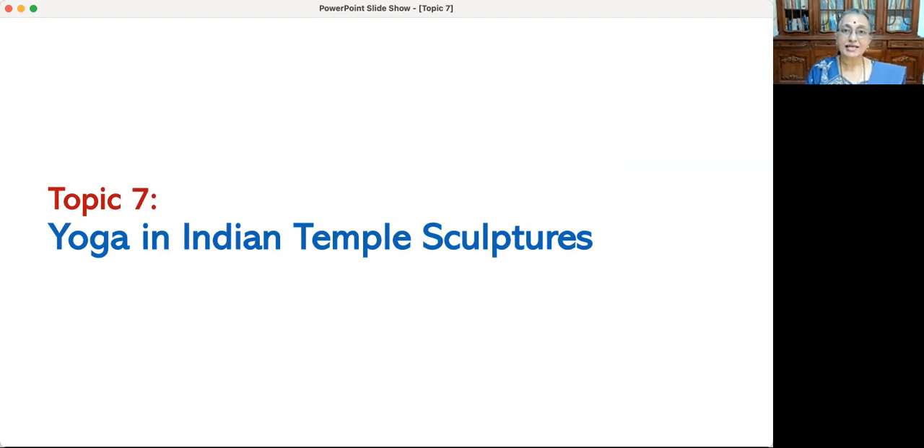Yoga is a systematic and scientific means of maintaining the wellness of body and mind. The Sanskrit word yoga means to join. It intends to harmonize the body with the mind. Yoga helps to elevate the state of mind from a wandering state to a focused state. The sage Patanjali of the second century BCE had researched the signs of health of body, mind and spirit. He had prescribed eight fundamental observances that were mandatory before the practice of yoga. In this topic we explore the significance of three of the eight fundamental observances that are depicted in temple sculptures.